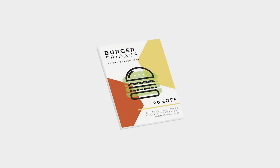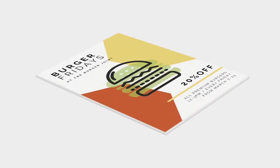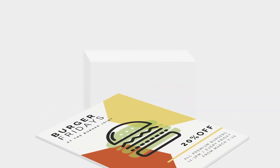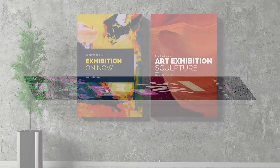Foam X display boards are an excellent signage solution thanks to their durable and easy-to-manage properties. Foam X is constructed from a PVC foam material which is compressed to create a rigid, lightweight board.